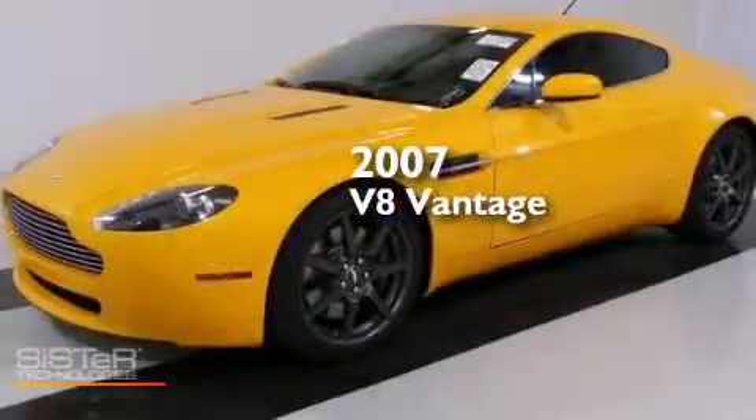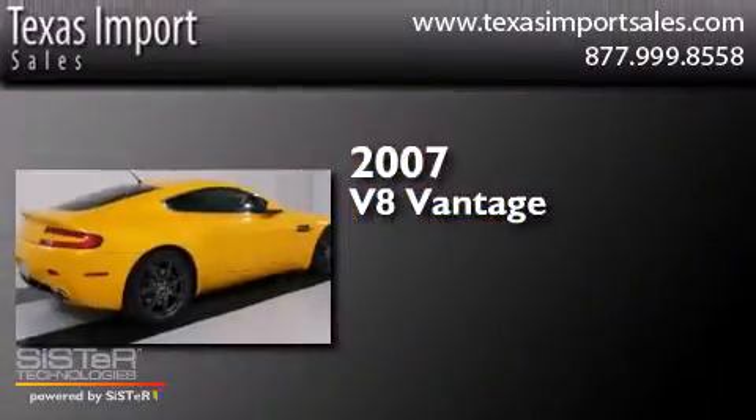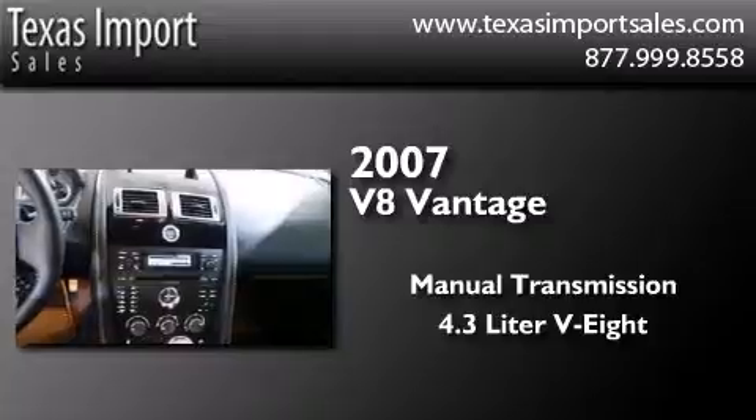This is a 2007 Aston Martin V8 Vantage. This coupe has a manual transmission and a 4.3 liter V8.